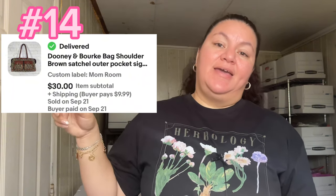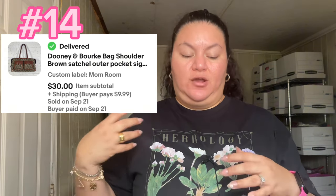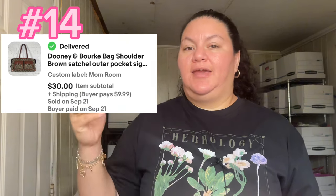Number 14 was this Dooney & Bourke bag — a vintage bag. If you find Dooney & Bourke crossbodies they can sell for $80 to $100. This one took a little more time but sold well. I received a really good message from the buyer — things like 'great condition item, now I can twin with my daughter.' That's what I love about this business — those messages really make it worthwhile.